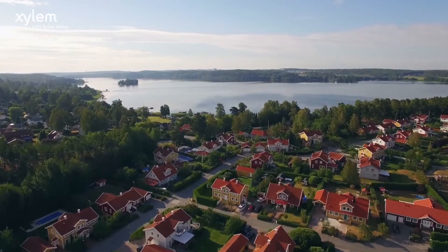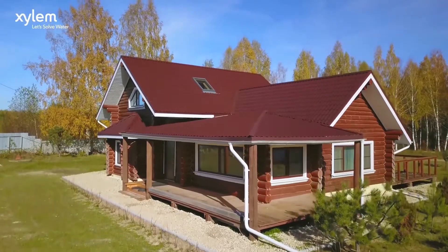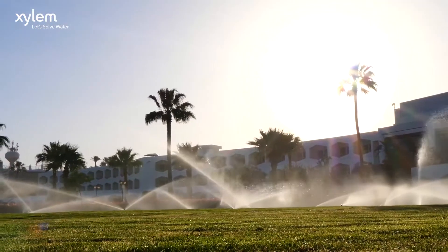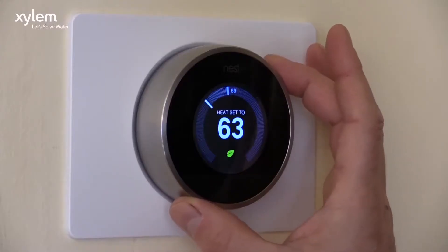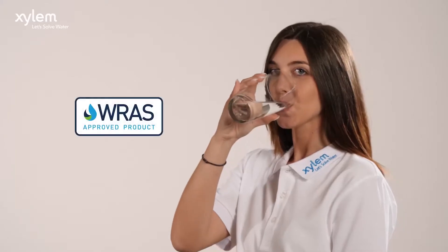For example, using SCUBA, we have transformed this summer cottage in Sweden, making it water-independent. We supply water to the irrigation system, we feed the heating system, appliances, the toilets, and also the tap water, because the new SCUBA is certified for drinking water.